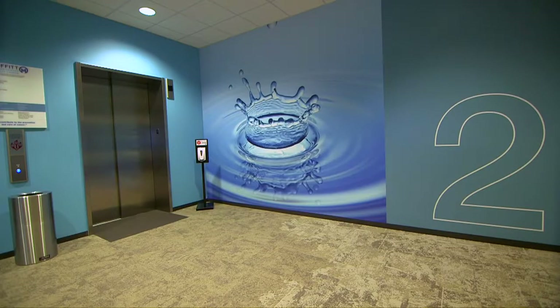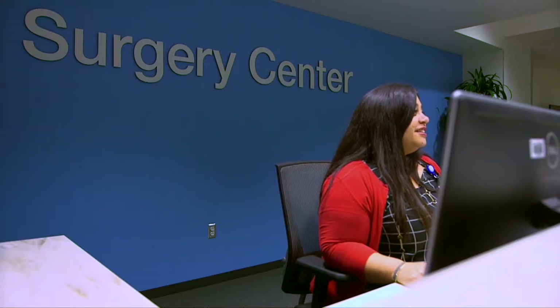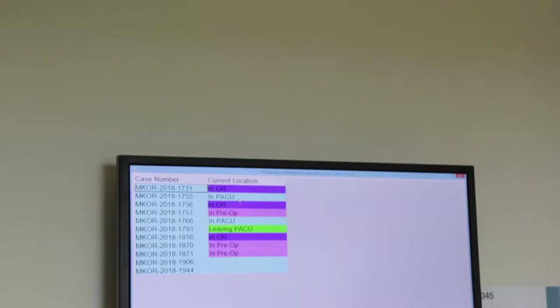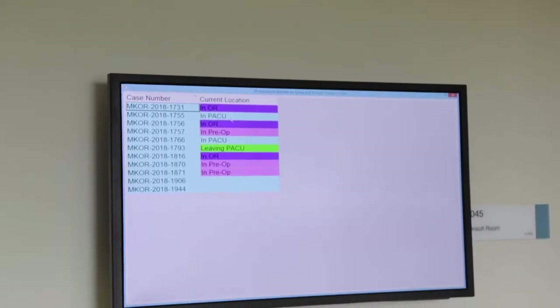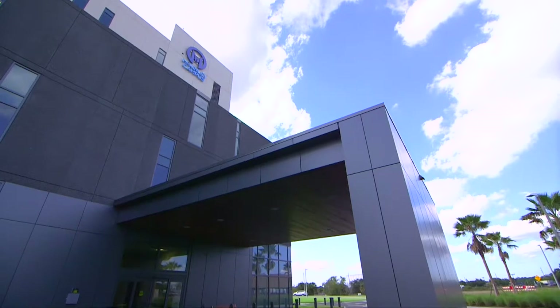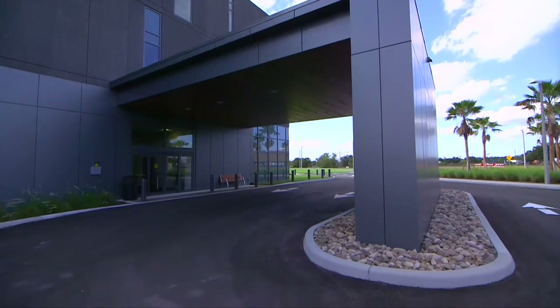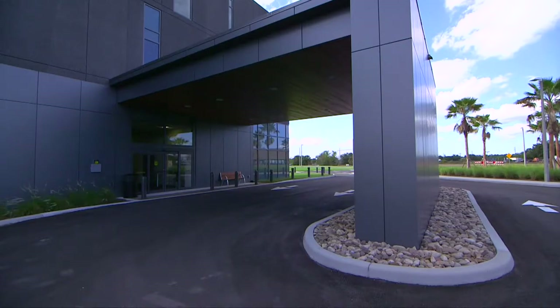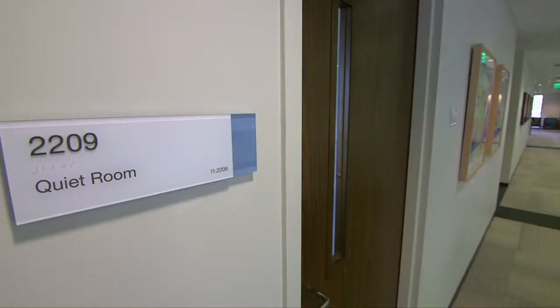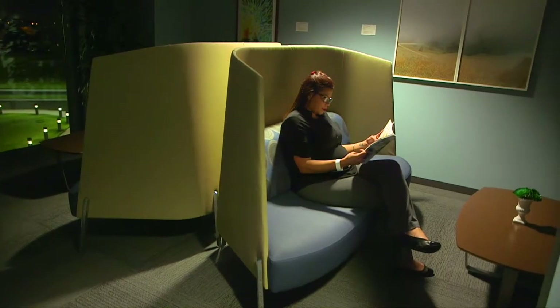On the second floor, you'll find the outpatient surgery center, the pre-anesthesia clinic, and rehab services. A tracking board is located in the surgery lobby to keep families informed of a patient's progress during their procedure. There's even a separate elevator for patients to use after surgery for additional privacy. We invite visitors to experience the quiet room if you or your family members just need some time alone.